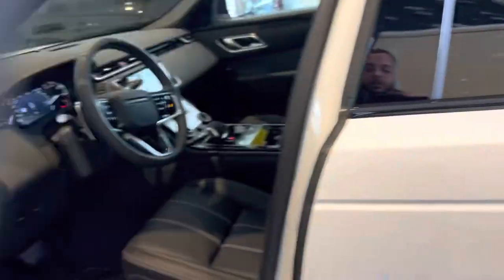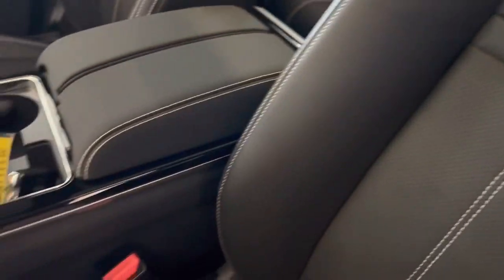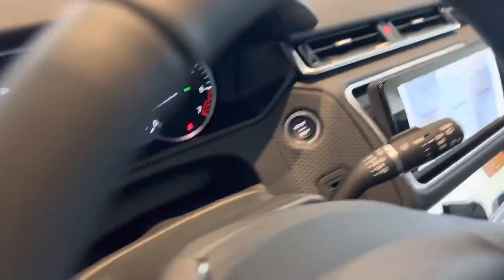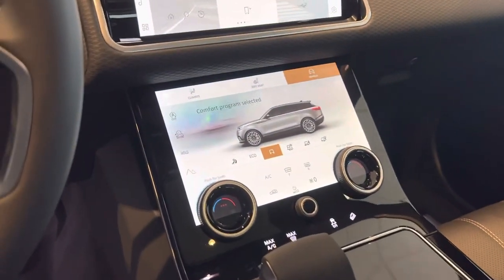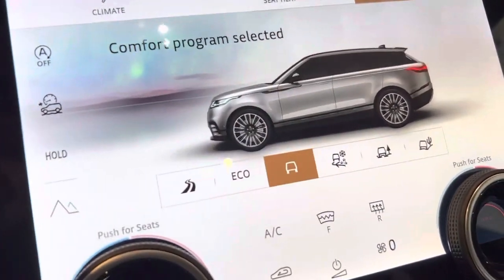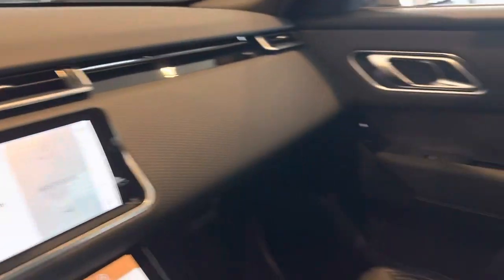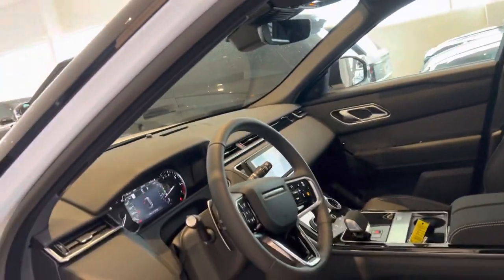And kind of reverse the exterior with the interior — this is an ebony interior with light oyster stitching. You'll notice a dual PIVI Pro, tons of different gear selectors. Apple CarPlay and Android Auto are now a standard feature. Panoramic sunroof and LED lighting throughout the interior as well.